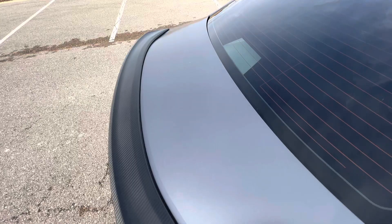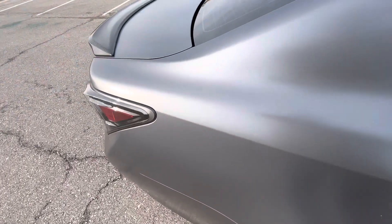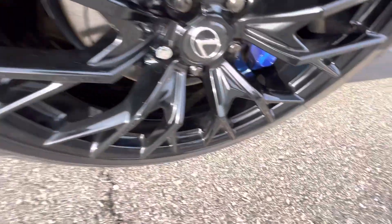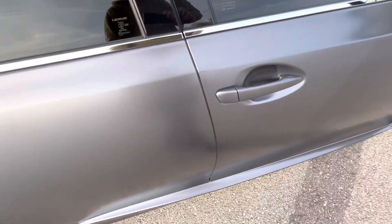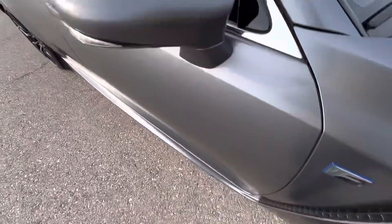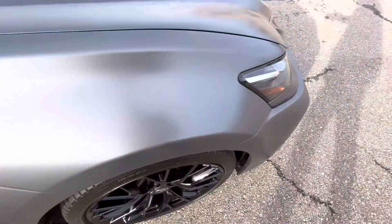The top of the trunk is in excellent shape — no flaws. Moving on to the passenger side rear quarter panel, there's a very tiny rock chip and a few very small scratches there. The rear passenger wheel has no rash or defects — looks perfect. The rear passenger door has a very small rock chip. The front passenger door has no issues. Passenger side view mirror, front passenger fender, and front passenger wheel all look good.